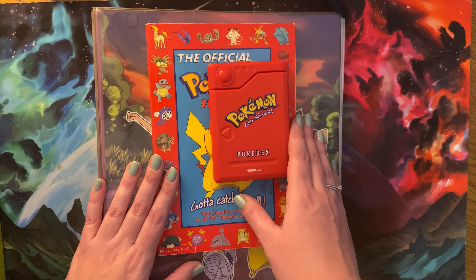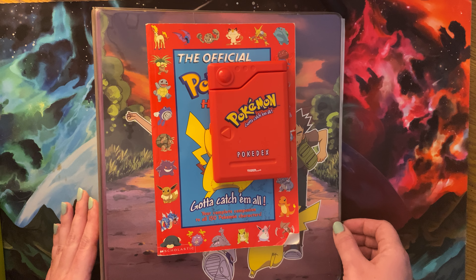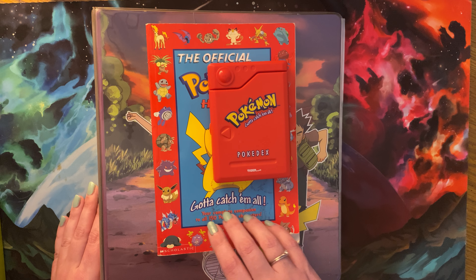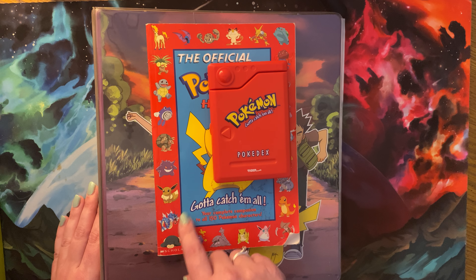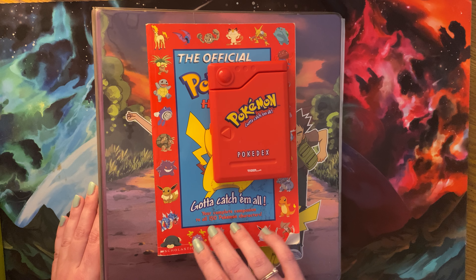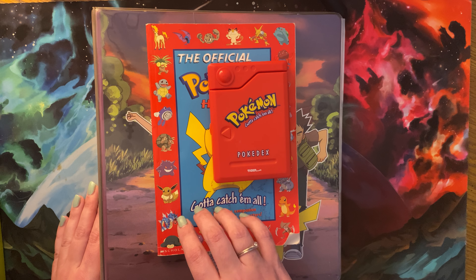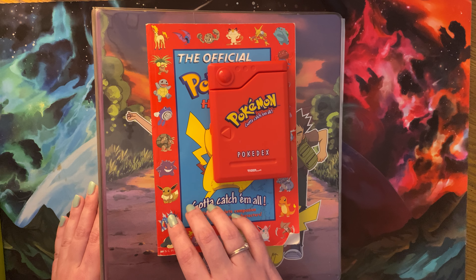My parents cleaned out their basement and found some of my Pokemon collection from when I was a little girl, so I thought we could go through and I could show you some of this cool stuff. Now, I don't know a lot about Pokemon, so I'm not even sure if there's anything valuable in here.